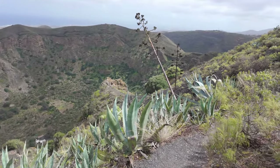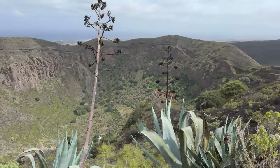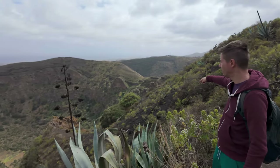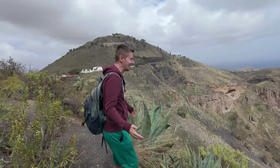We are now by the Caldera de Bandama — and it's wow, amazing, so stunning and gorgeous and big. We are planning to walk on the rim and make a loop around the whole caldera. That should be amazing. It should be about three to four kilometers, so not too much. And it's very windy, so not the best conditions, but let's embrace this and go.